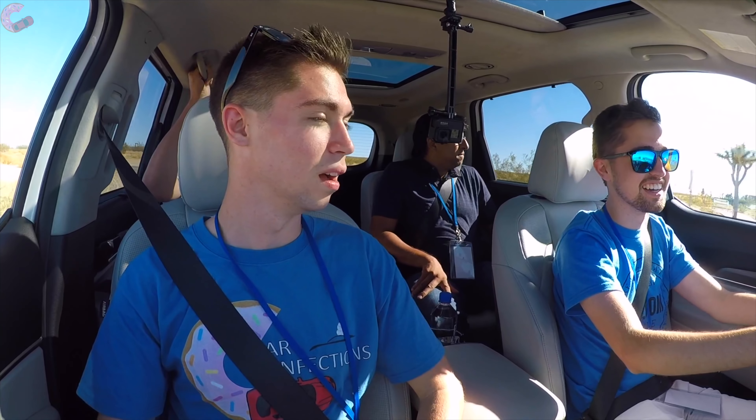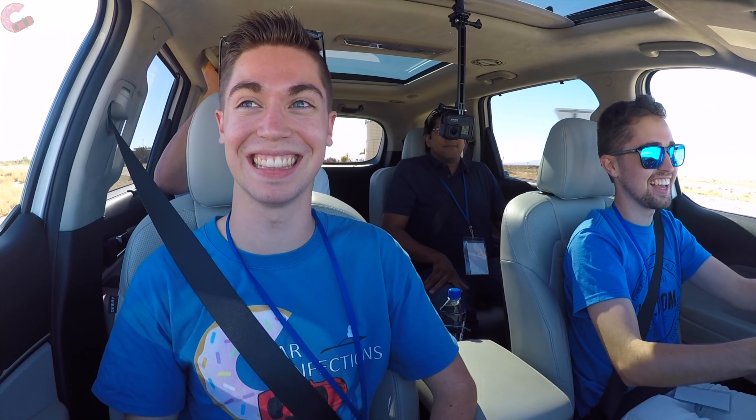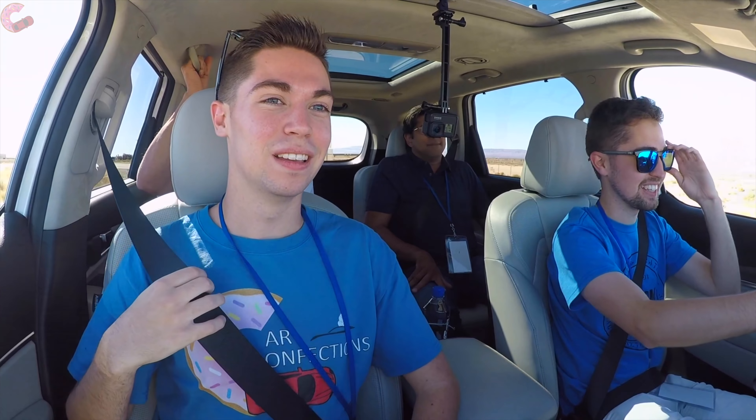We measure the stresses on the various parts of the suspension. This poor vehicle — I feel so bad. I mean, we have bad roads in Lexington, but nothing like that, I can guarantee you. I wasn't expecting it to be like that.